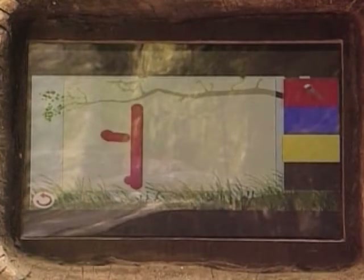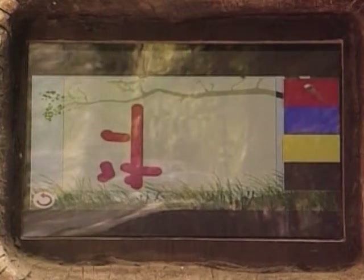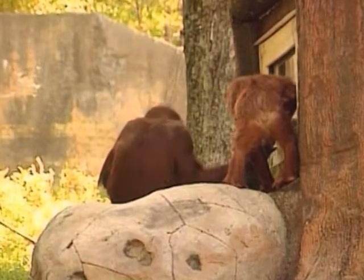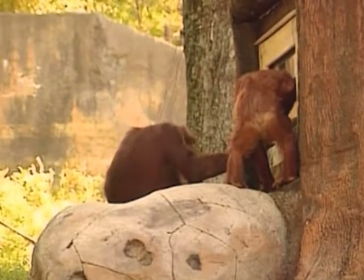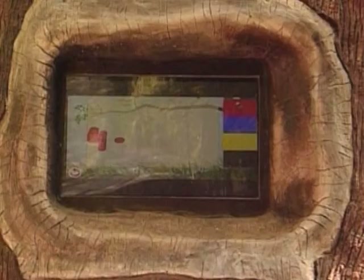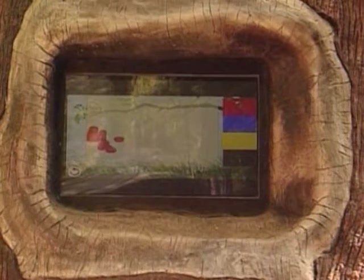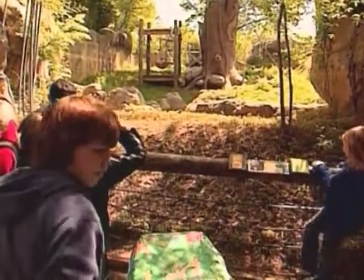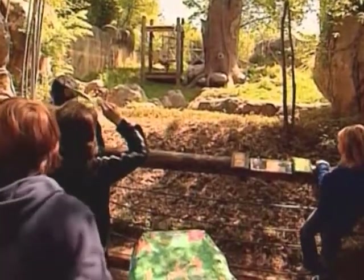Although orangutans are generally friendly, they can be very aggressive towards each other. They usually like to spend time by themselves and are very protective of their territory. A female orangutan has a baby only once every eight years, and baby orangutans will stay with their mothers for up to 12 years. Orangutans have shown that they can laugh like humans in response to physical contact, such as wrestling, playing chasey or tickling.